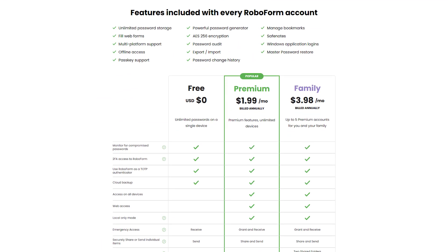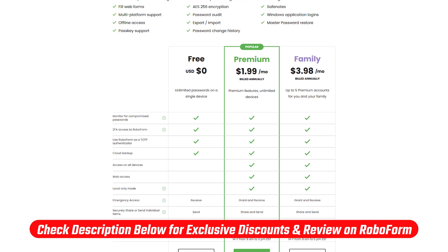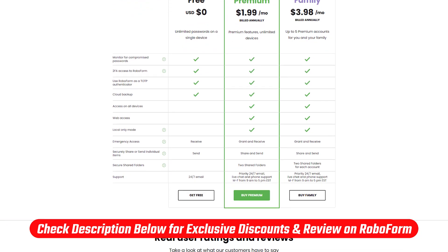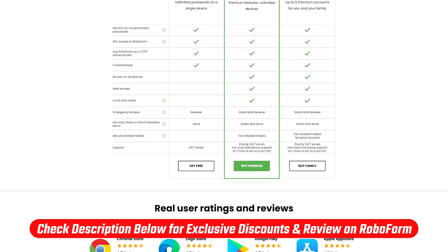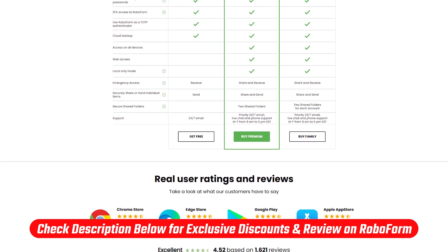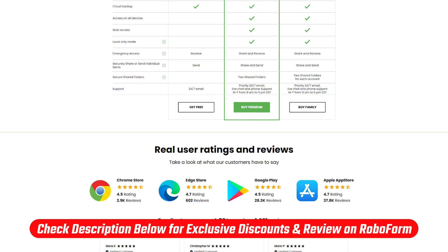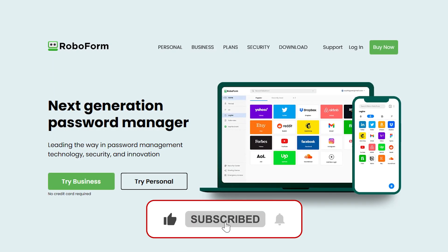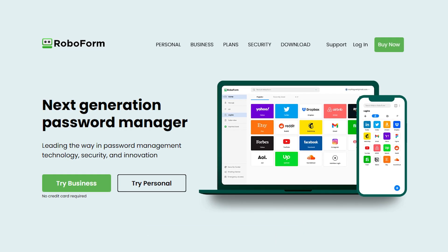And that's going to be it for today's video. Make sure to check the description down below, where you'll find the links I mentioned to all the discounts and deals. I'll also leave a link to an in-depth review of RoboForm if you want to learn more. Feel free to comment below if you have any questions, and I'll do my best to answer them as soon as possible.